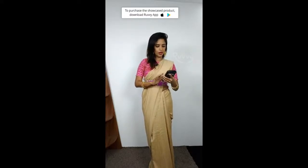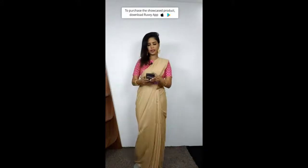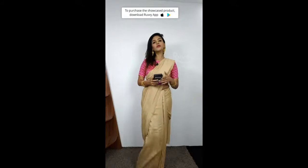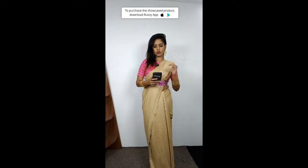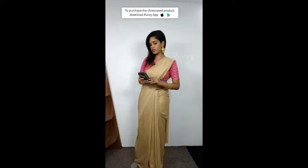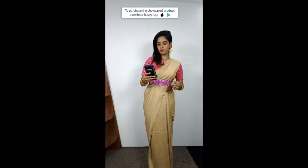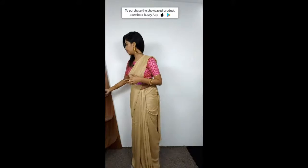I see a couple more people joining. You are missing content but you can catch up at the end. On Facebook or YouTube you will see a Ruvvy download link and Ruvvy app. You can make a purchase and ask questions through the app. Hi Pujita, hi Sapna — please let me know if you have any questions, or I will move on to the next sari.